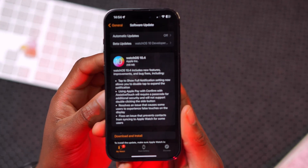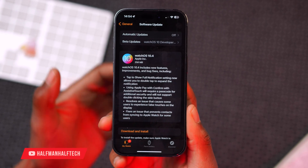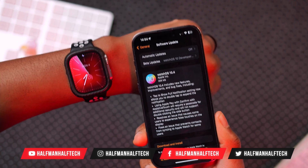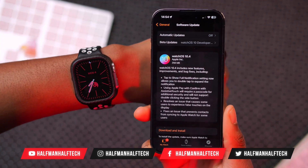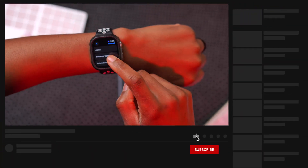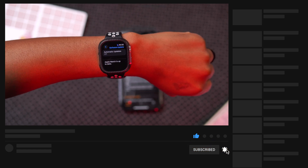Some of the new features and changes will require you to also update your iPhone to iOS 17.4 to get the full experience, particularly the Siri changes, voice prompts, and message-related changes. That covers all the new features and changes in watchOS 10.4 — happy updating!